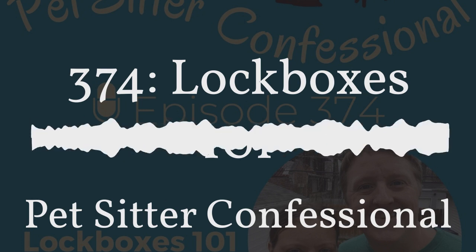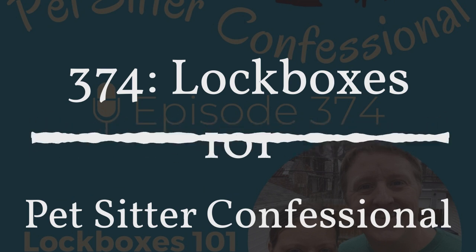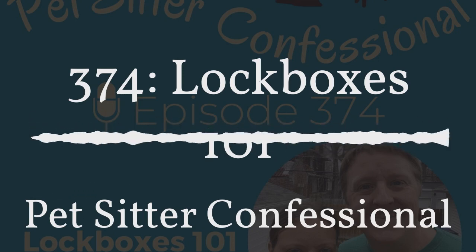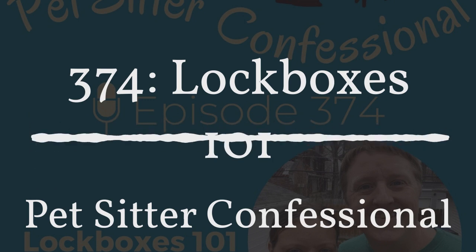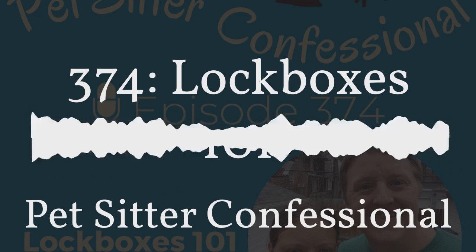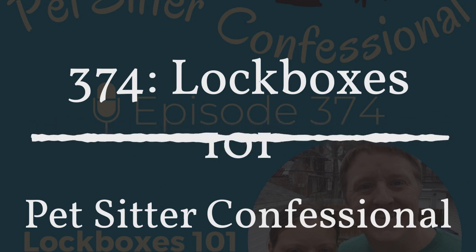Prior to lockboxes, we just had a big three-ring binder with key sleeves. The keys were tagged with the client's name and the dog's name. When you needed a key, you'd pull it, attach it to a lanyard, and off you'd go. That was fine when it was just us. But with staff and different schedules, the evening person would need a key that the afternoon person still had, leading to midway meeting points. We also knew we did not want individual keys for every sitter — that's too many keys and way too big a liability if a whole key ring of 50 or 100 clients goes missing.